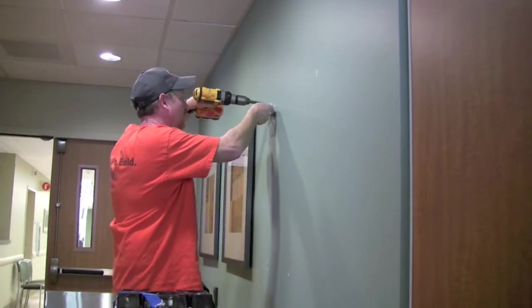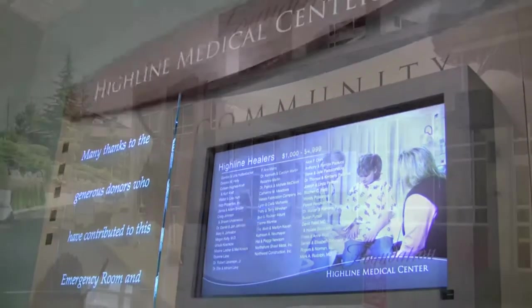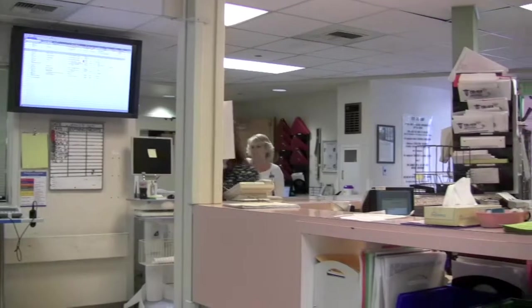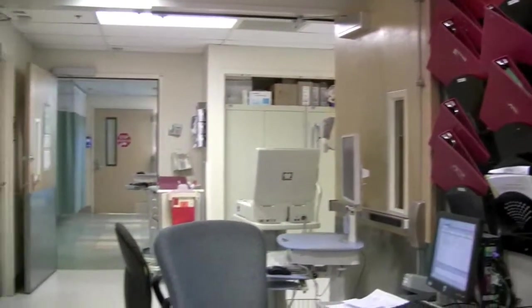Workers were putting the finishing touches on the new emergency room and patient care center at Highline Medical Center in Burien on April 8th during a media walking tour. The contrast with the current cramped and outdated emergency room was dramatic. The new ER opens officially April 13th.